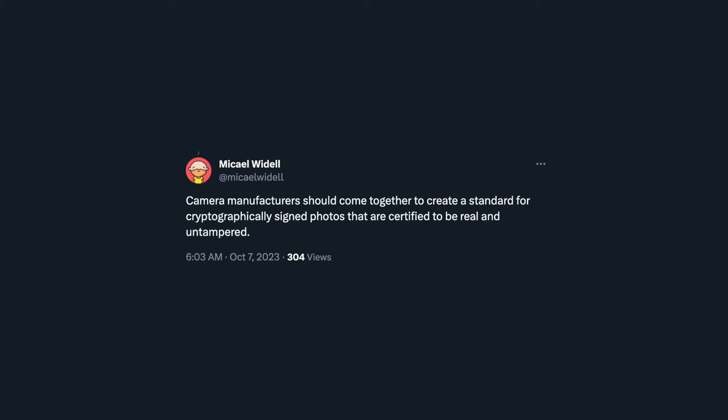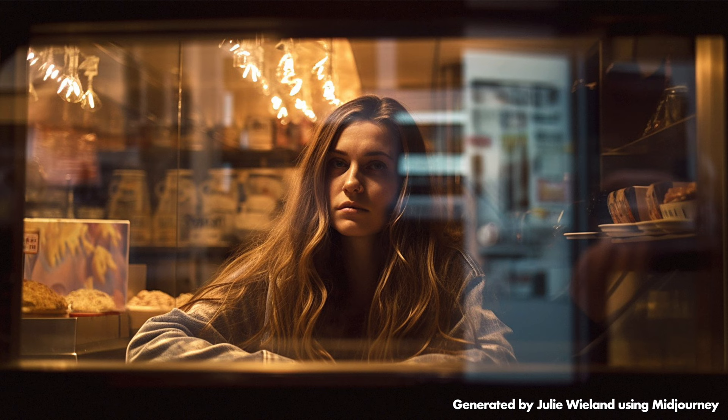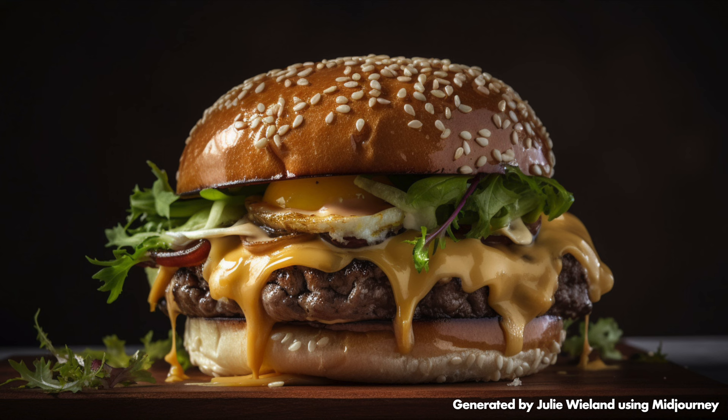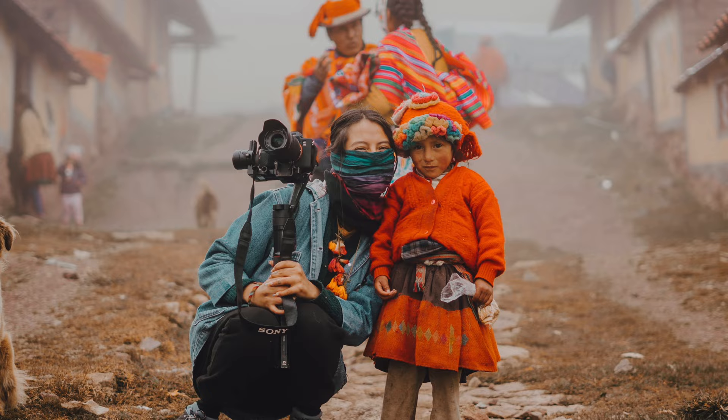As you know, I sometimes make videos about AI-generated images and how they kind of ruin photography, because now they are becoming so good that they can fool most people. Basically, it's impossible to tell whether a photograph is a real photograph taken with a real camera by a real human documenting a real event, or if it's just made with an AI tool in like five seconds, or a mix of the two. And this kind of ruins journalism and many genres of photography, because you can never prove that something is a real photograph.